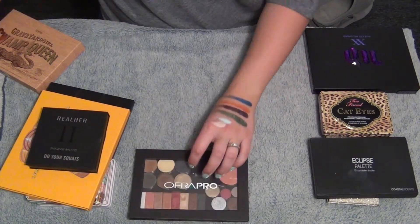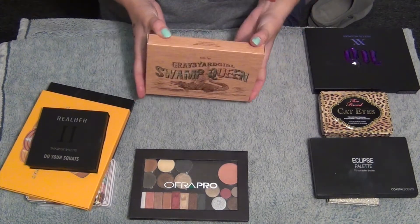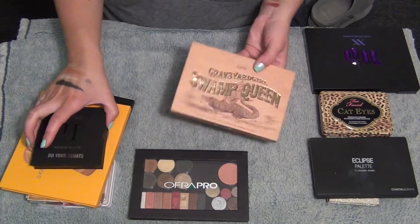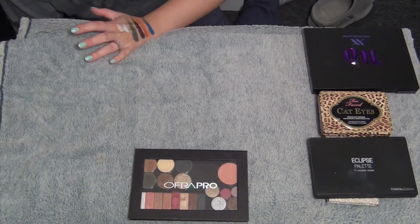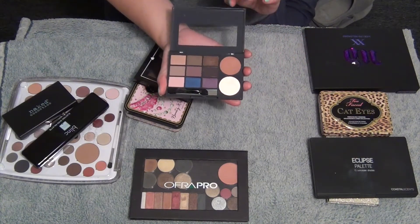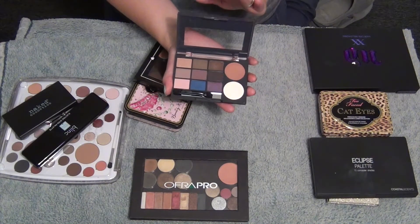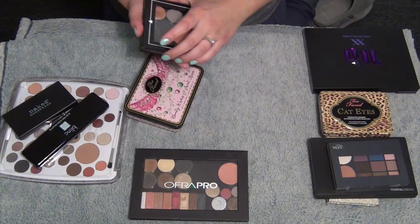This is Graveyard Girl Swamp Queen by Tarte - obviously it's still in the box. I have not used it but I am going to keep it because I want to use it. So this is a little Ulta mini palette - I've only swatched this palette. I haven't used it, but I know these colors are beautiful. I am going to get rid of it and pass it on.